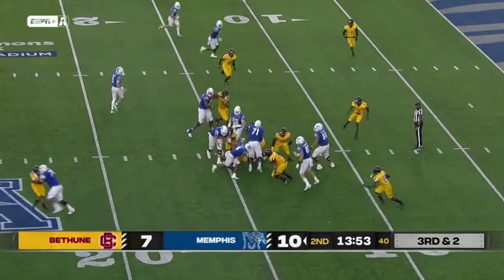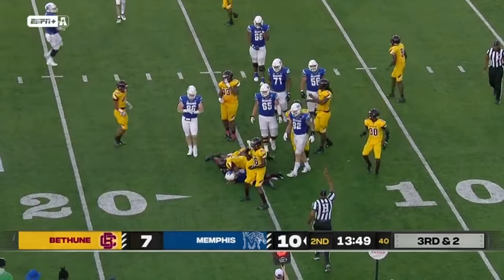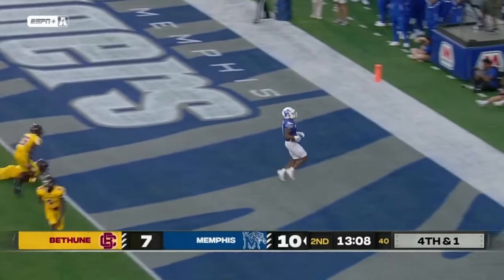Watson up the middle, picks his way across the 15. And on that second effort he's close to a first. Watson gets it, Watson has a seam, Watson has a touchdown.